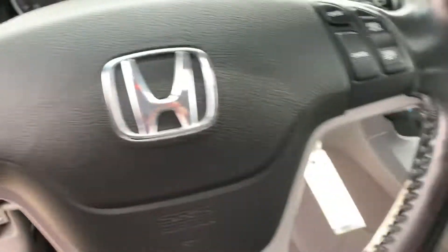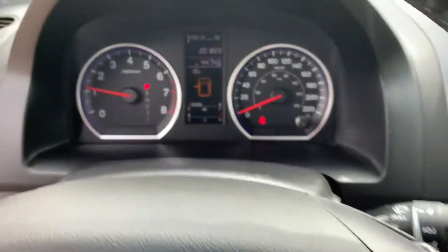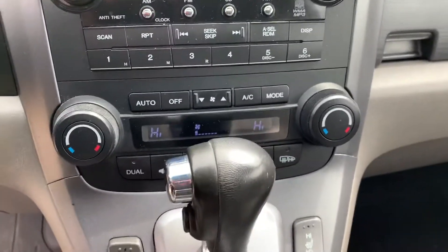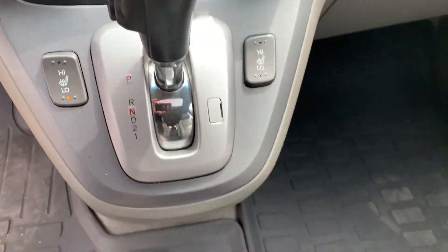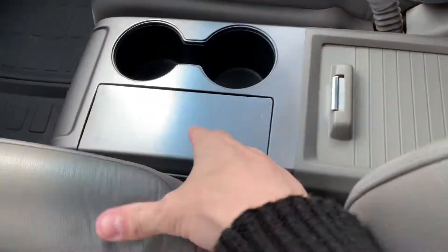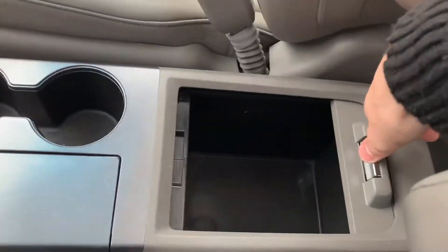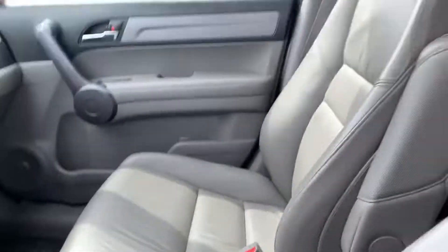You have volume controls and cruise controls on your steering wheel there, as well as all your media controls and climate controls in the center, along with your heated seat controls. The center here you do have your cup holders, a little change holder and your center console as well. If you have a quick peek up top you will see that it does have a sunroof.